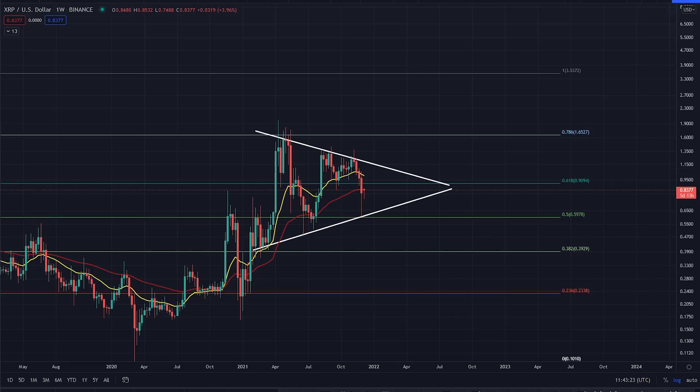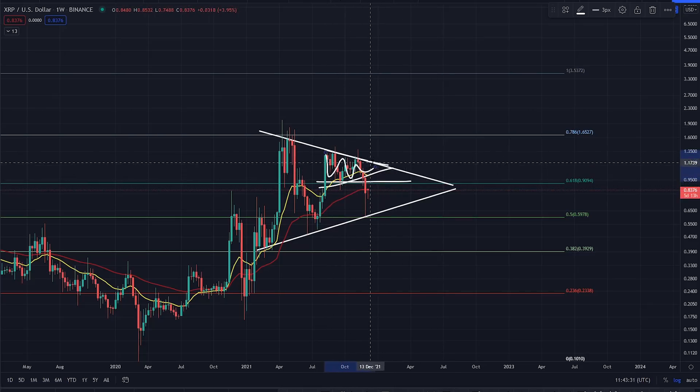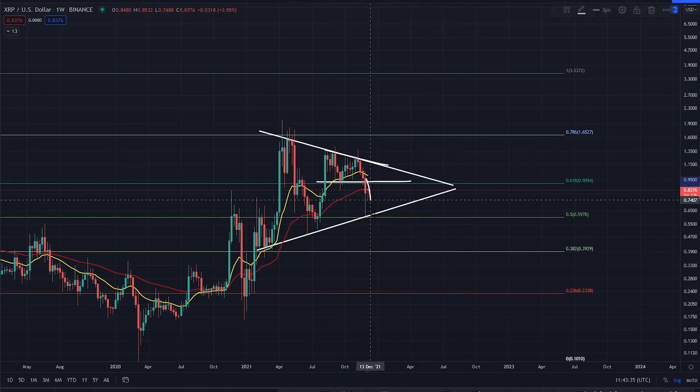So XRP has had a whopping correction here. You've got this double M top pattern as well. You've got this horizontal just there that you come up into — beautiful continuation. Break resistance, lose support, and you're going to have a technical target to the downside. You can see that that particular technical target was met of that double M top pattern — from there to there, you lost support and you carried out a technical target.